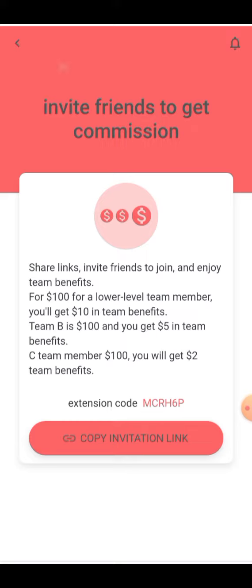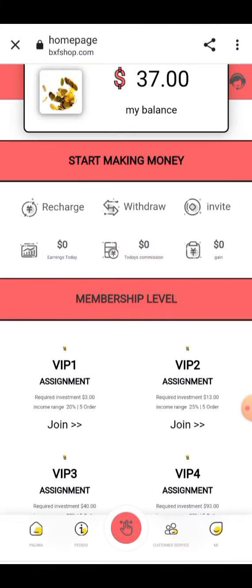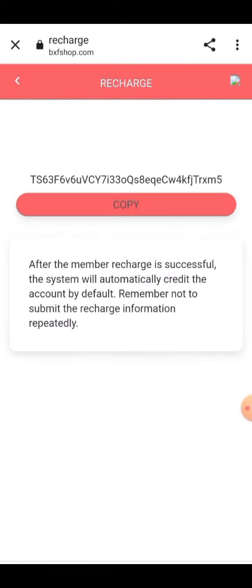You can invite your fans and earn $100 USD in earnings by joining this site. You can go back and I will show you how you can recharge your account. You have to click on the recharge button.